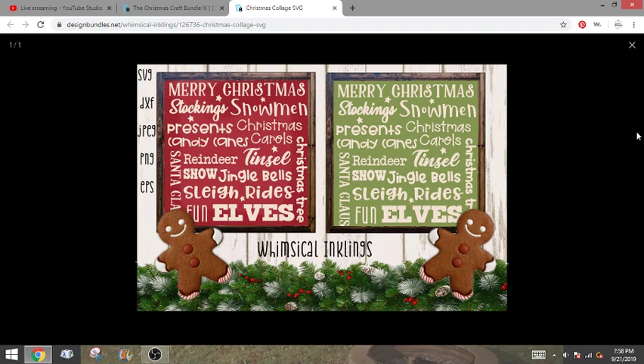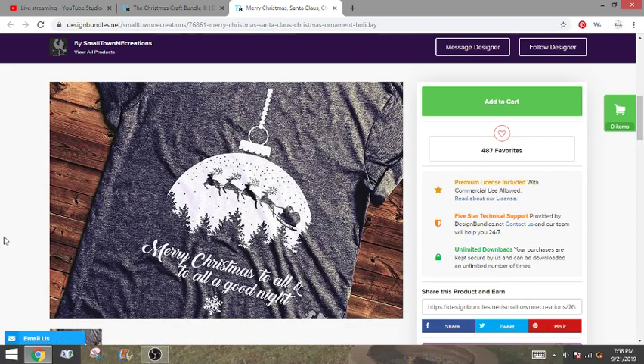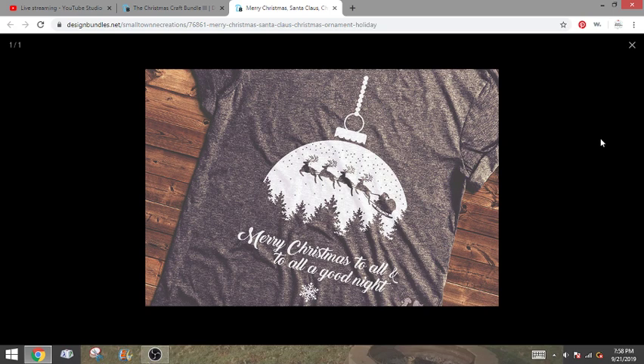We got a couple first timers — Ruth, Shirley, Betty Ann — oh it's so nice to have you. I tried doing it a little bit different time today, seeing if we could maybe have some other people be able to join us. This one also looks like a single design but I'm kind of excited about it. I think I already have an idea for what I want to do with this because I love the way this looks on a t-shirt. This would make a really cute Christmas Eve t-shirt.